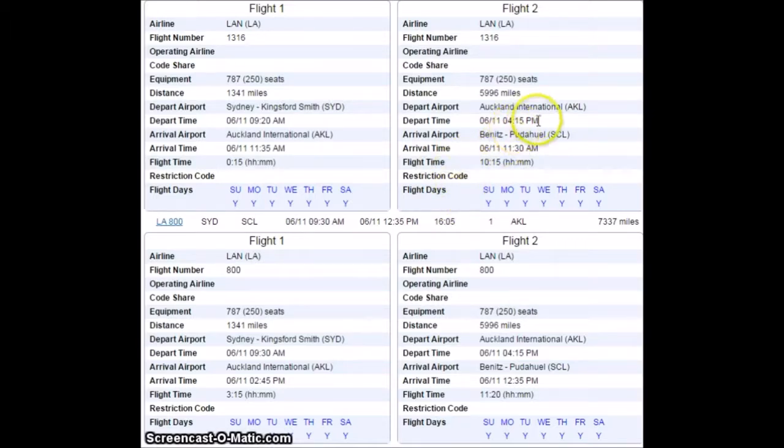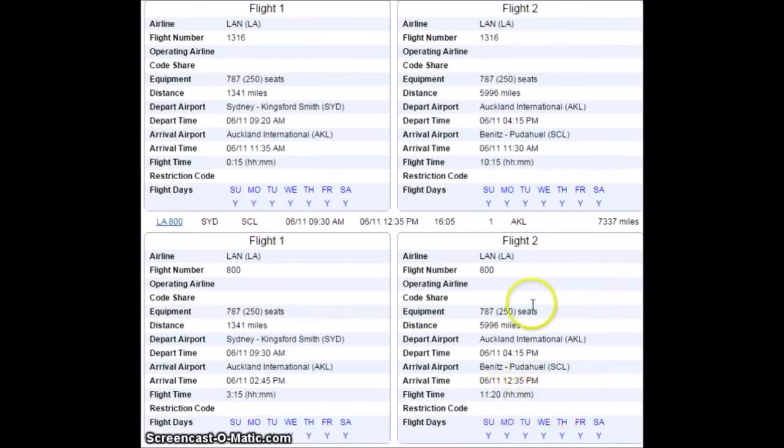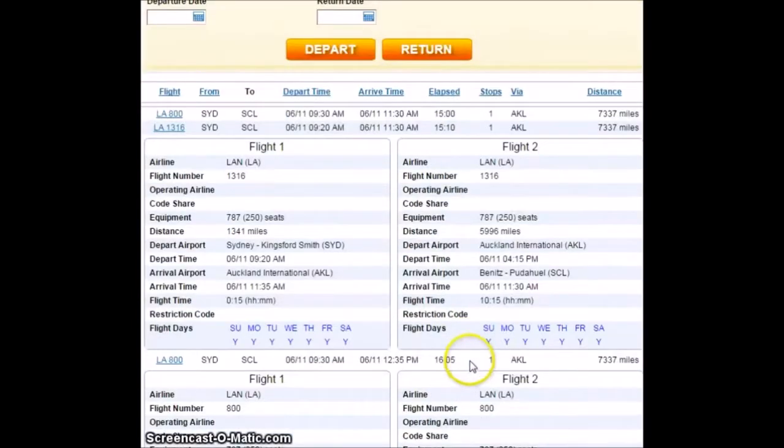You can look here — 4:15 departure time every single day of the week, so they both leave at the exact same time. Except this one gets there in 10 hours and 15 minutes, and this one gets there in 11 hours and 20 minutes. Same jet, same seats, all that stuff. So now they're just getting sloppy — now there are two fake ones. And you can see that Flight 27 didn't come up. There's no non-stop in this. And here's your dead giveaway: the Auckland flights. These are the two fakes — 813 and 1316, 7,337 miles.